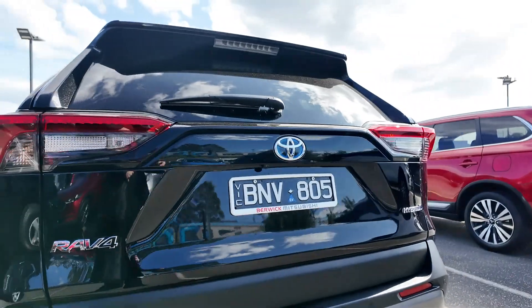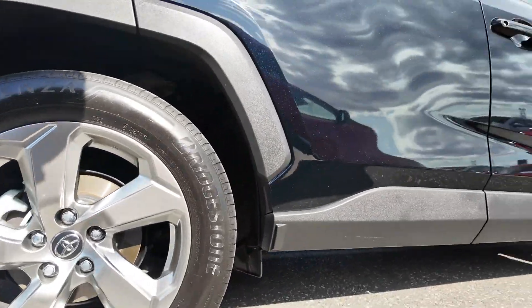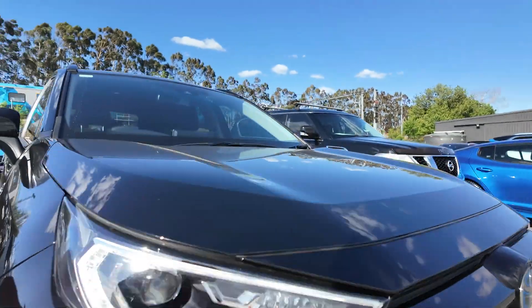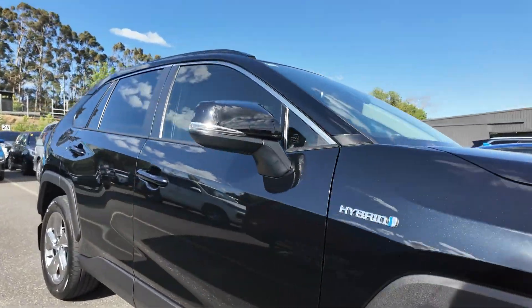Introducing the 2021 Toyota RAV4 GXL Hybrid, a versatile and fuel-efficient SUV designed to handle daily commutes and weekend adventures with ease. Powered by a 2.5-litre petrol engine combined with an 88-kilowatt electric motor and a smooth CVT transmission, this two-wheel drive hybrid offers outstanding fuel efficiency without compromising on performance.